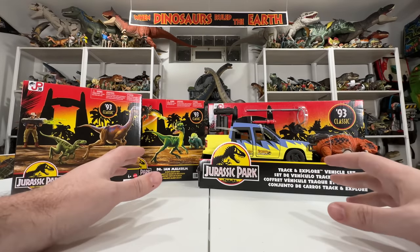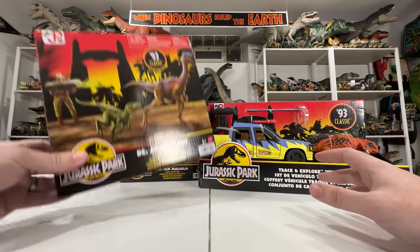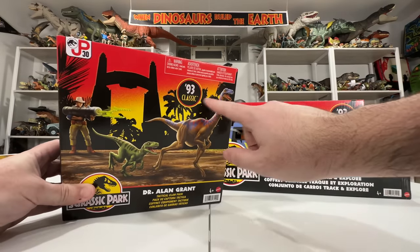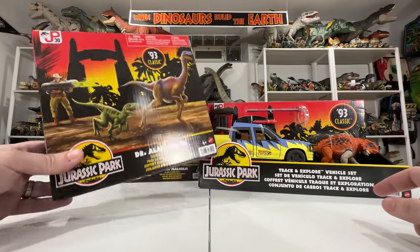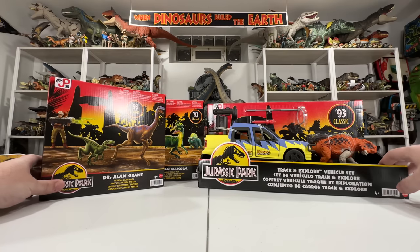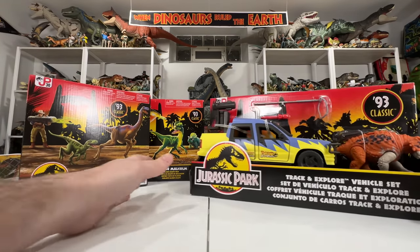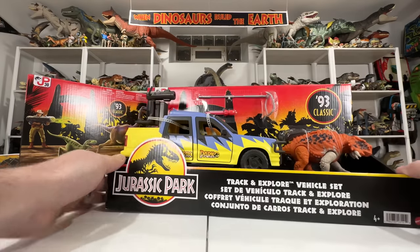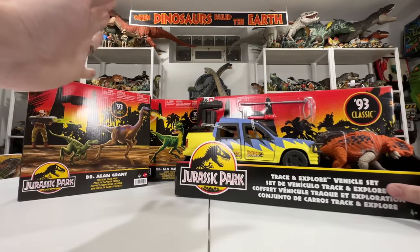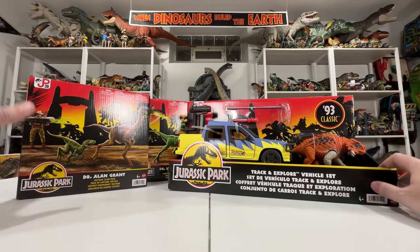Hey everyone, Collect Jurassic back with another Jurassic toy unboxing. We are looking at the 93 Classic line from Mattel — tons of vintage-inspired but brand-new toys. We have Alan Grant with the Gallimimus and Velociraptor, Ian Malcolm with Dilophosaurus and Triceratops, and this awesome Track and Explore vehicle set that comes with Scutosaurus. This stuff is so cool because it's all inspired by that 90s Kenner toy line but it's brand new, just hitting stores.